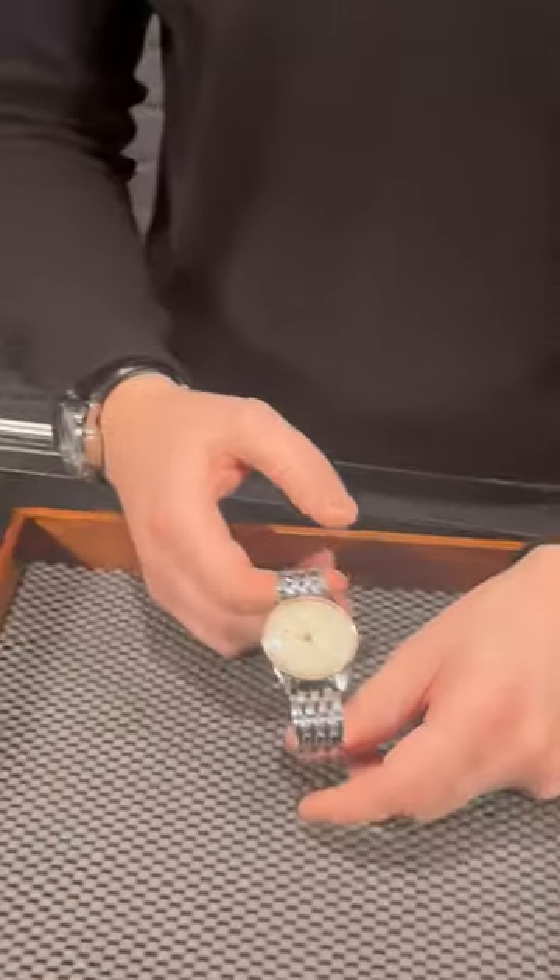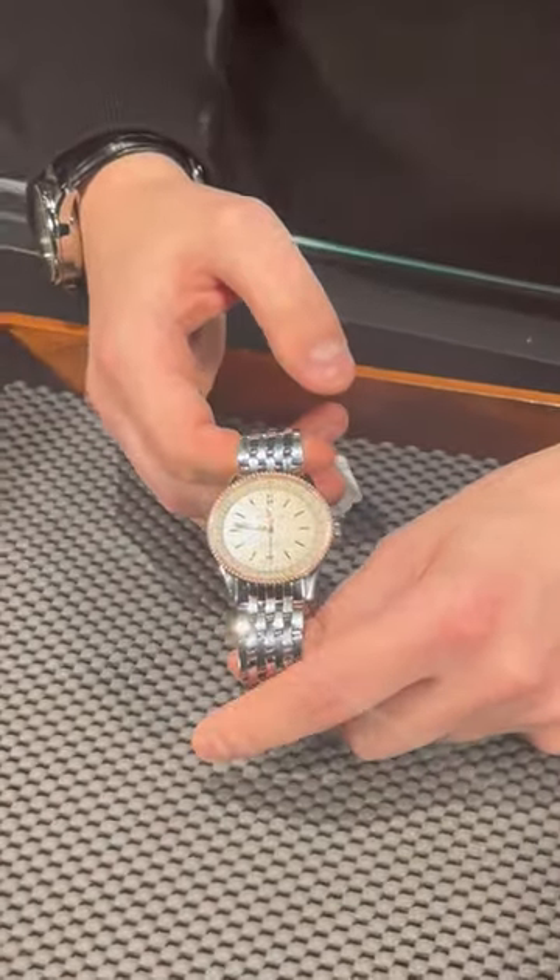Hello from SwissWatchExpert here, and what I like the most about Breitling is that they are not scared of experimenting with their most iconic lineups. What I'm holding right now is a Breitling NaviTimer 1 — it's a new introduction in their lineup.